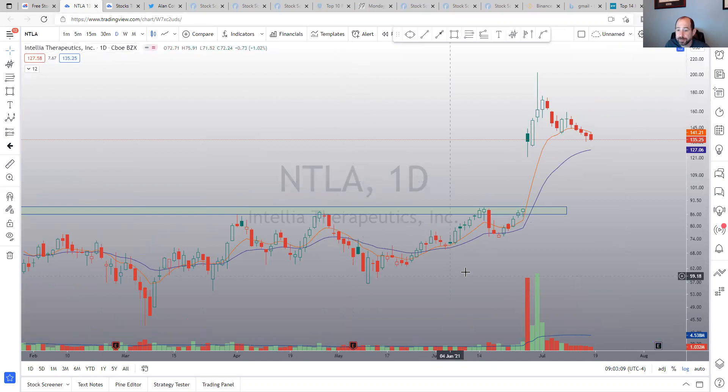NTLA had a big gigantic gap up and is now consolidating on much lower volume. It's still holding up well versus the market and versus the gap. Watching this one to see if it continues — another potential leader.